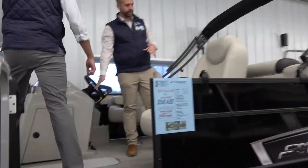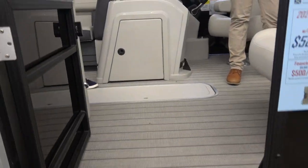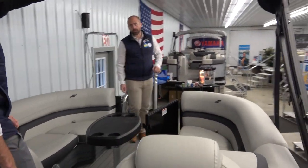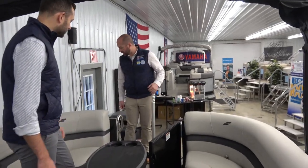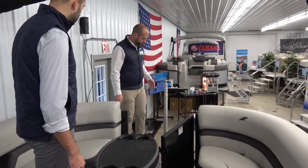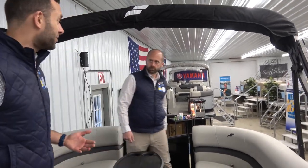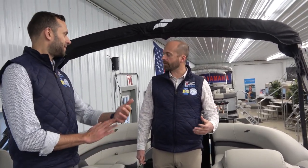On this boat we have center floor storage, high-back captain's seat, a ski tow pylon for throwing someone out on the tube, a ladder off the back, and a really big gas tank — because when you're tri-tuning you are going to go through some fuel. Gas prices have been coming back down, which helps you stay out on the water longer and really enjoy these boats.